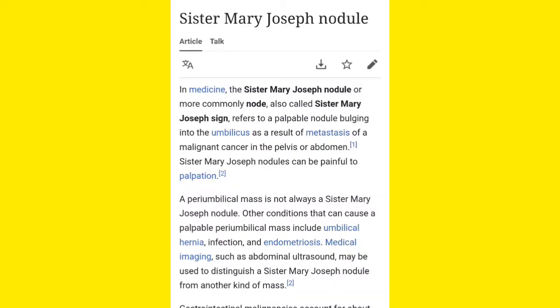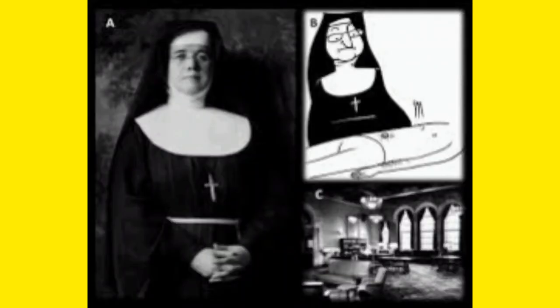A peri-umbilical mass is not always a Sister Mary Joseph Nodule. Sometimes you can find a peri-umbilical mass, but that is not always Sister Mary Joseph Nodule — other conditions can also create this kind of mass, like umbilical hernia or any kind of infection.